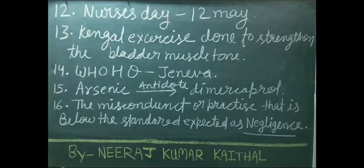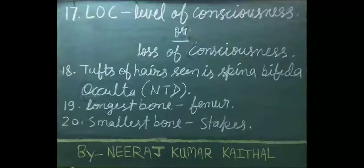Misconduct or practice below the standard expected is known as negligence. LOC stands for level of consciousness or loss of consciousness. Tufts of hair are seen in spina bifida occulta — it is a neural tube defect. Longest bone of our body is femur; smallest bone is stapes.